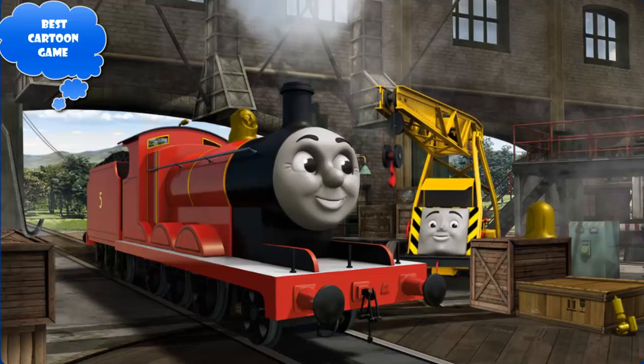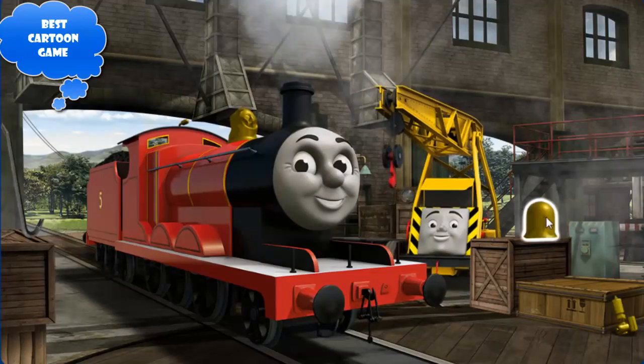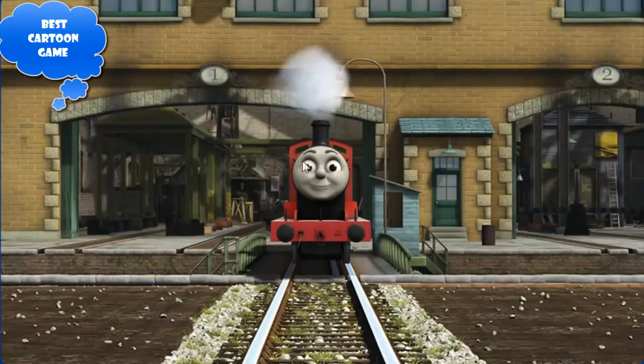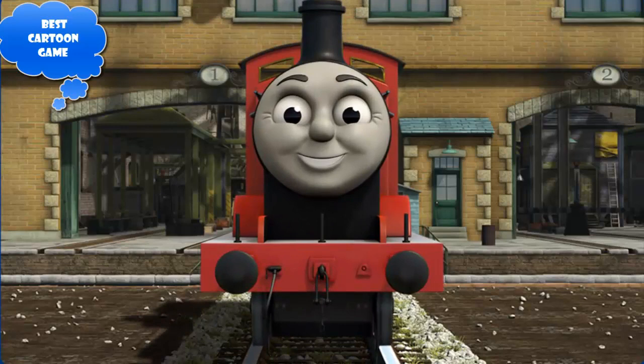James' dome is broken. Kevin thinks you should put the new dome on James. You fixed it! James is ready to be really useful again.